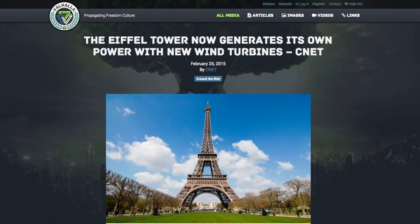The estimated cost of the upgrades is 30 million dollars, and that means they're not going to stop at the wind turbines. They're planning on putting LED lights, solar panels, rainwater collection systems, and high power heat pumps. You can read more about the upgraded projects by visiting the Valhalla website.